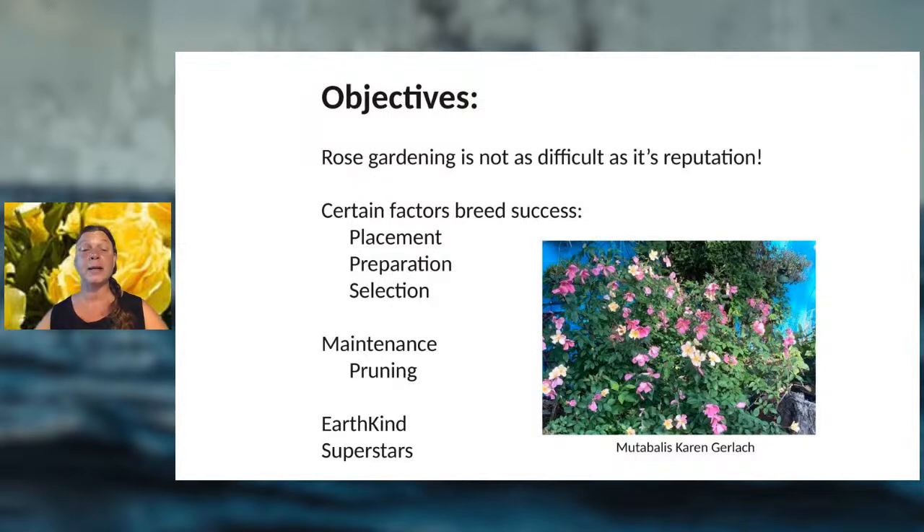We'll also touch on pruning roses, how to do that, and discuss the heat stress we've encountered with all sorts of plants in the garden this summer.